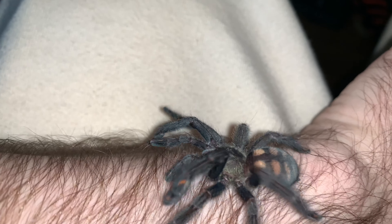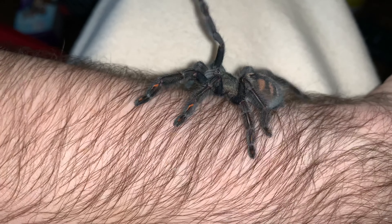I would not suggest handling these guys because, A, they are New World, but they don't kick hairs, so their venom packs a bigger bite compared to other New Worlds. Let me get this guy. And they love to jump. One jump was good enough.